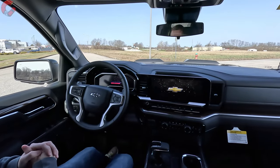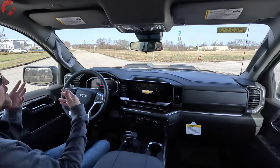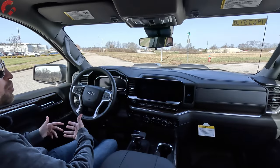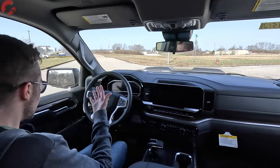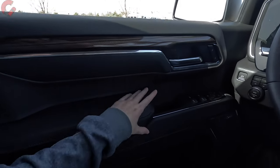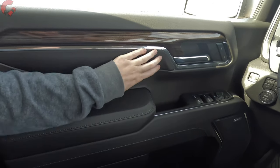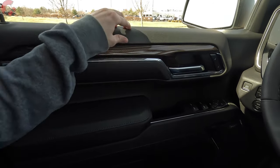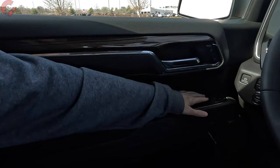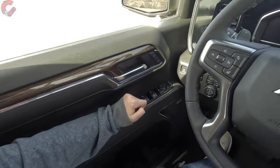Once you climb inside, you have Trail Boss-specific animations across the two displays — really nice looking. Let's talk about the overall cabin materials. This is the more premium version of the interior. Starting at the door trim, everything you touch is soft — we have leatherette all through here, with stitching detail. It's soft touch along the middle and top, and we have faux wood trim through there. For the windows, it's one-touch auto up and down for the driver, and auto down for the other three.